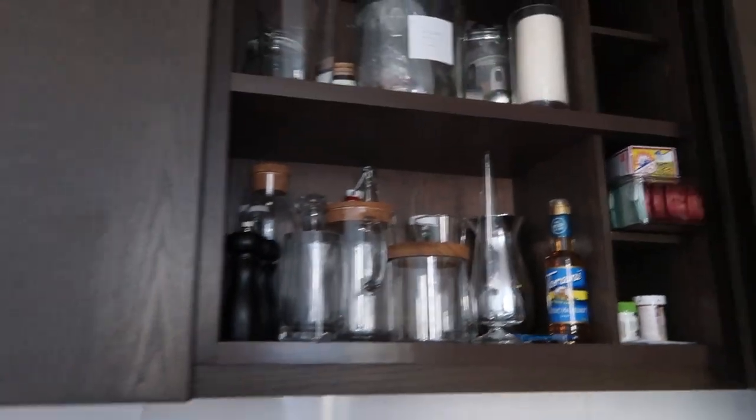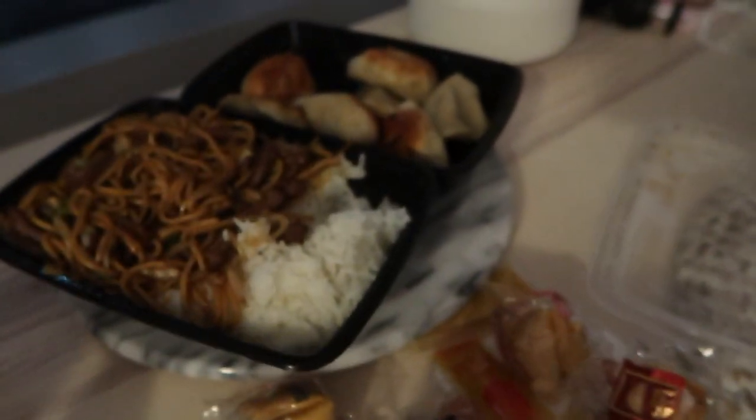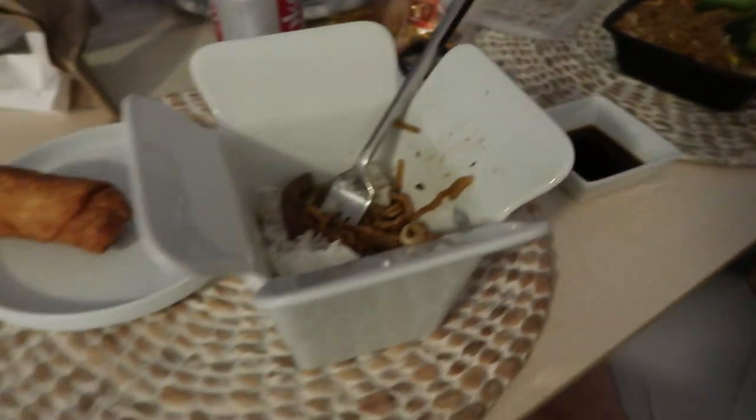I don't even know what to do with this stuff anymore — like, where do I put this? I have a Christmas tree here. Just got dinner — we ordered some Chinese food. I got beef lo mein, egg roll, some dumplings, chicken and broccoli. We need to get a light over here.